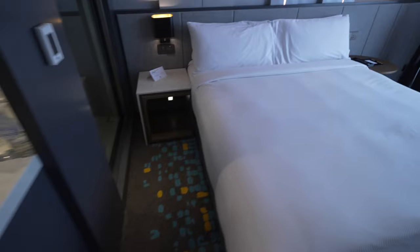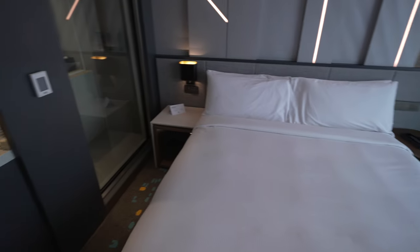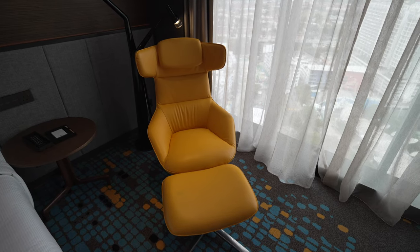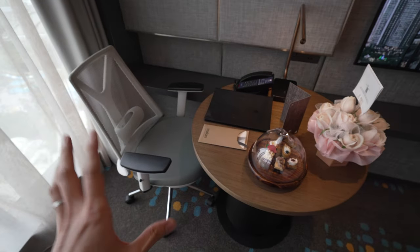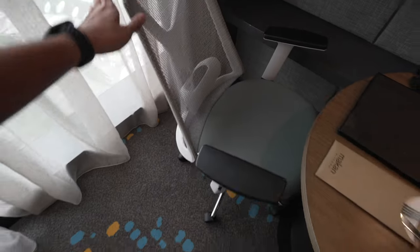Now let's check out the bed. As usual, you can expect extreme comfort with the beds at Hilton Hotels. Two side tables. This is a very unique lounge chair — very striking color but also looks very interesting. Just behind it are some equally interesting lights. And just across it is my favorite part — a place for me to get my work done, maybe for you guys to dine. But the chair — look at it. It's an ergonomic chair. Really nice.